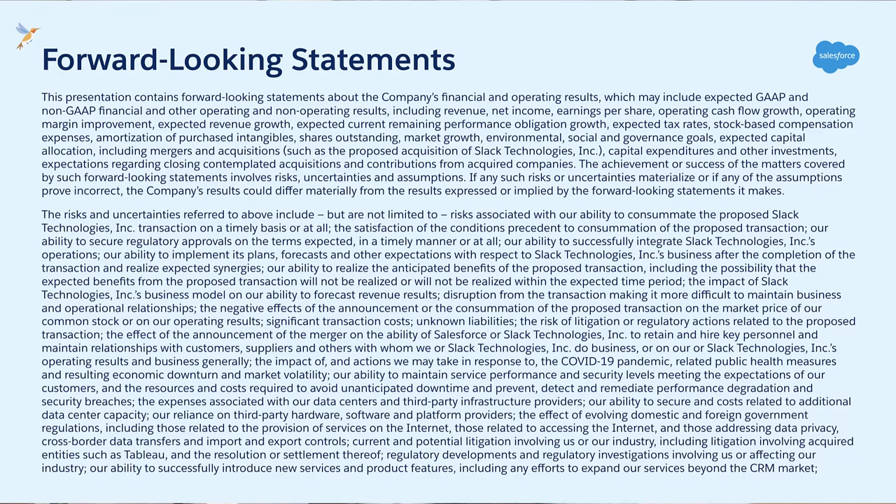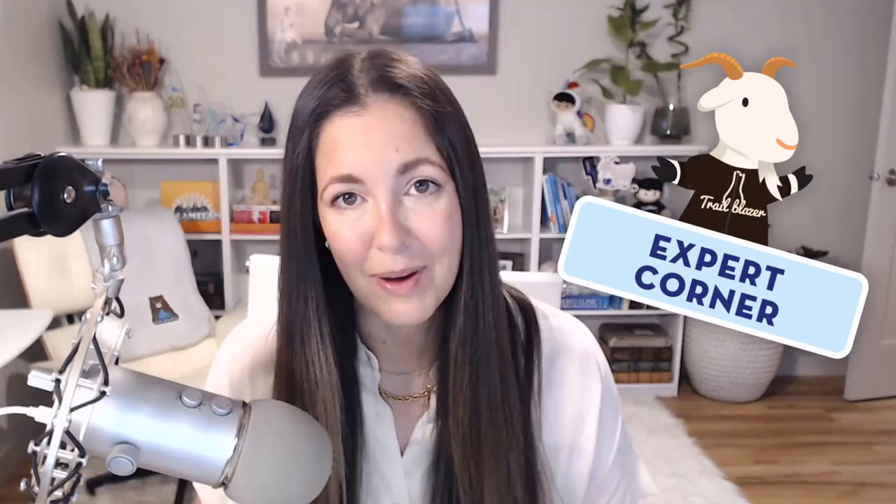Please remember to make all your purchasing decisions based on currently available technologies, because we will be talking about some of the Composer roadmap. And without any further ado, let's go hear from Ashley.